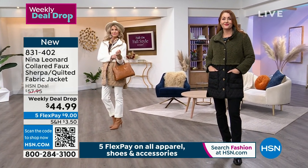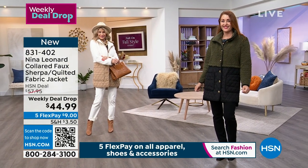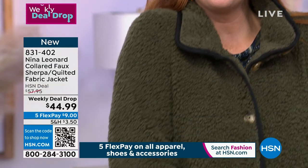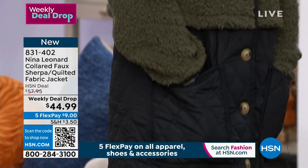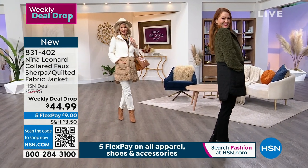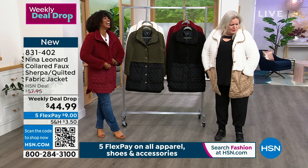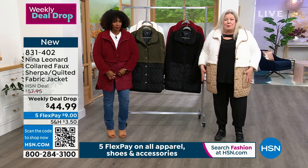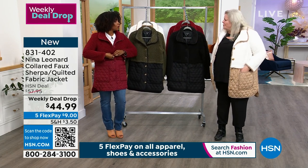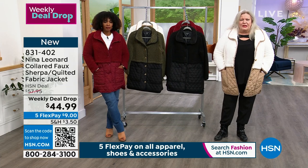Faux tortoise shell buttons on the tan ivory as well as the olive to black. Nice big buttons. I personally love the positioning and size of the pockets because they're exactly where pockets are supposed to be — you're not bending your arms too much or looking like a kangaroo. We've got nice roomy pockets, perfect for a cell phone, credit cards, chapstick or lipstick. Really, really easily positioned.